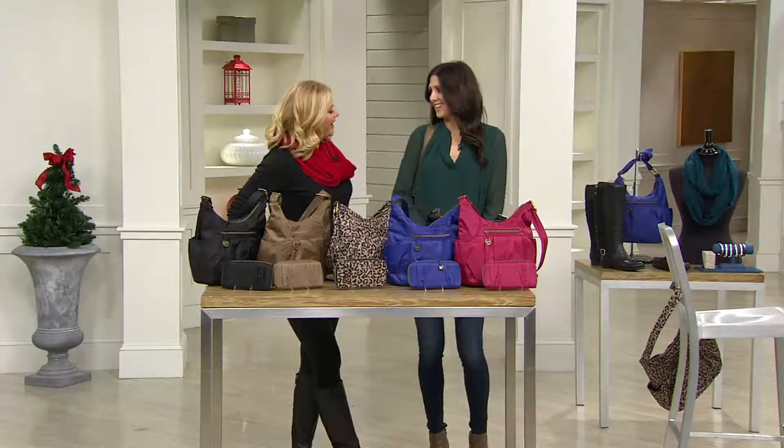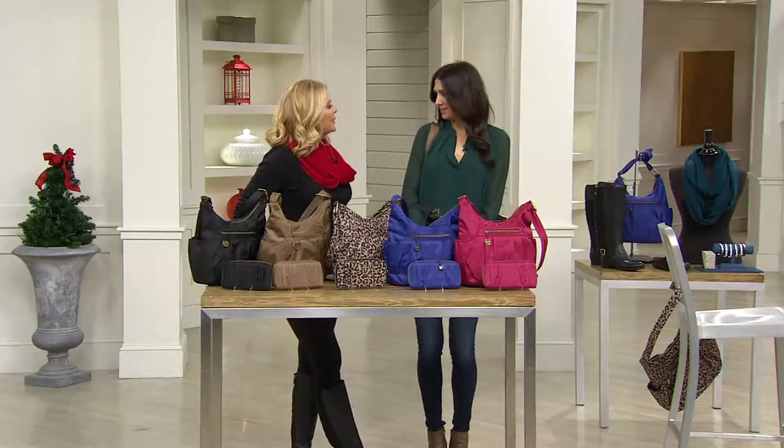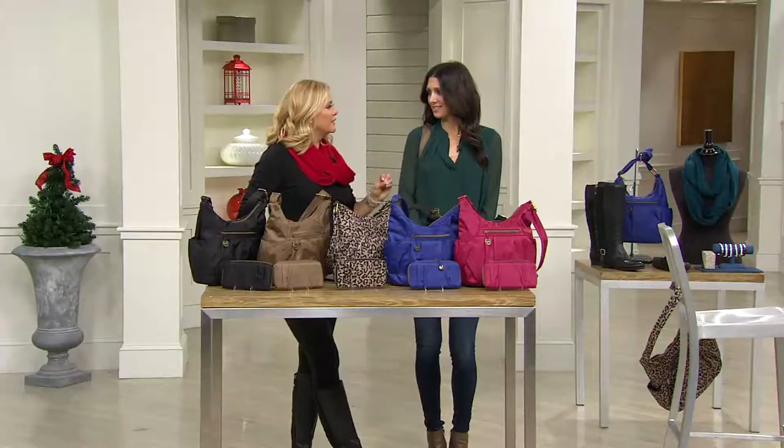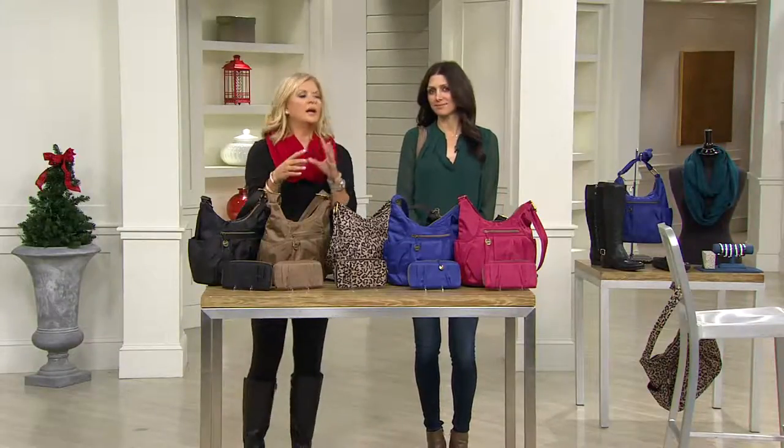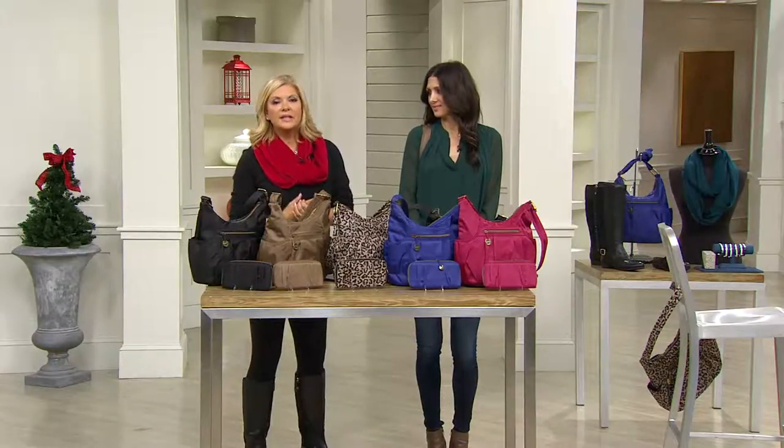Miss Erin Elmore, always nice to see you. You look very pretty in that green. We're very excited because you brought us lots of great colors. This is Travelon. I remember when Travelon first came to QVC — it started out very utilitarian. Now it has that fashion sense that we love, and it still kept the affordability.